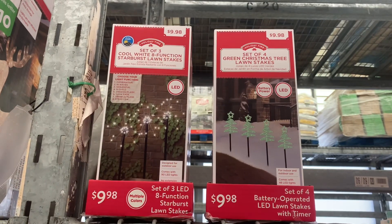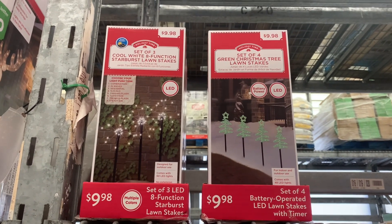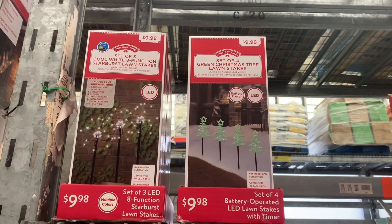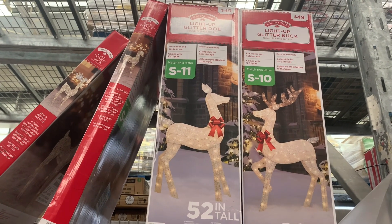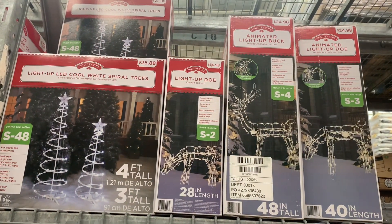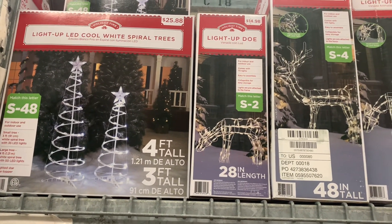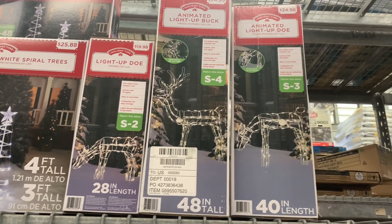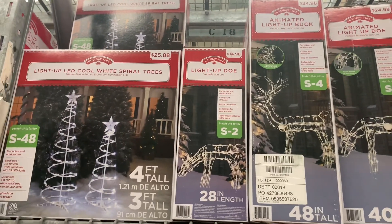Over here you can get a set of three cool white eight-function starburst lawn stakes for $9.98 — I always think those are really cool, you can put them around the sidewalk. Or there's a set of four green Christmas tree lawn stakes for $9.98. Over here there's a really big one, 52 inches tall, it's $49 for the reindeers. You can get the light-up LED cool white spiral trees for $25.98 or the animated light-up buck for $24.98. The doe is $14.98 and the trees are $25.88.